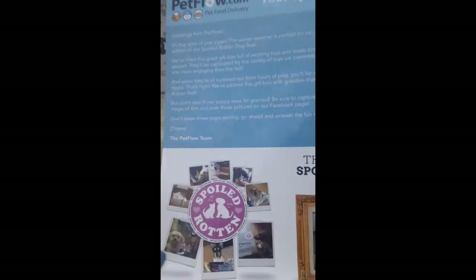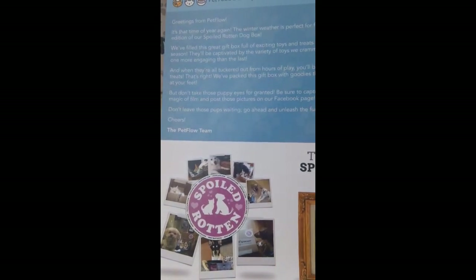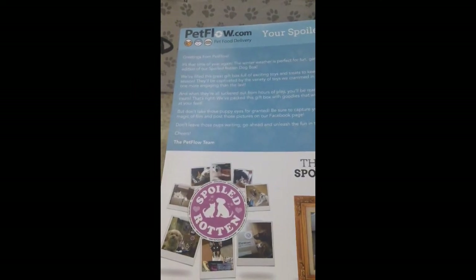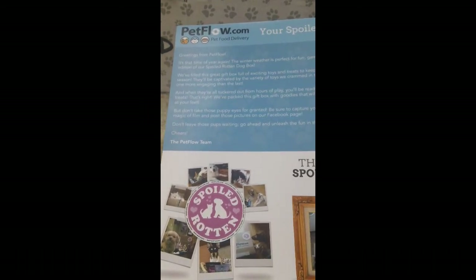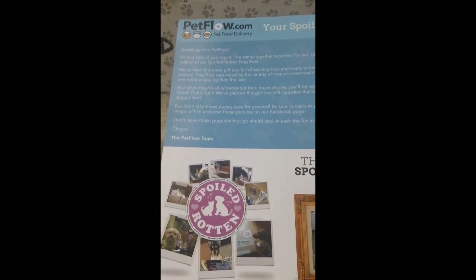I'm so happy with this box. I want to thank you guys for watching. If you get Petflow Spoiled Rotten, let me know what you got — we may get different things because my dog is small, 11 pounds, so if you have a bigger dog the items may cater to a bigger dog. Leave a comment below, don't forget to rate, comment, and subscribe. I'll talk to you guys next month for March's Petflow Spoiled Rotten box. Be blessed and have a fantastic day.